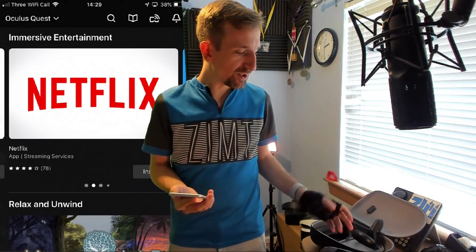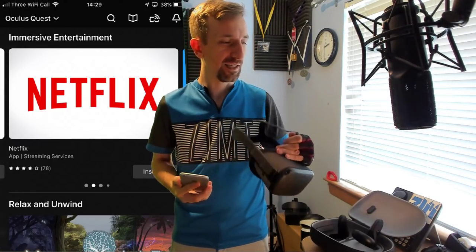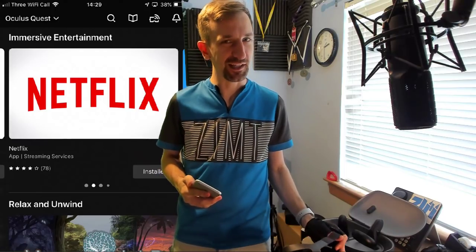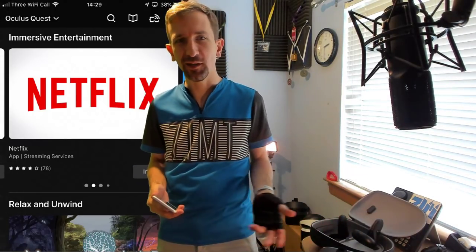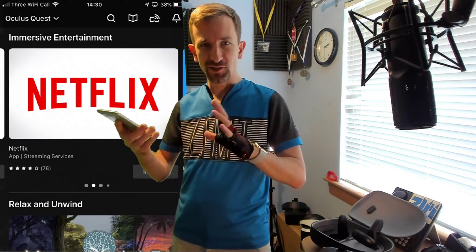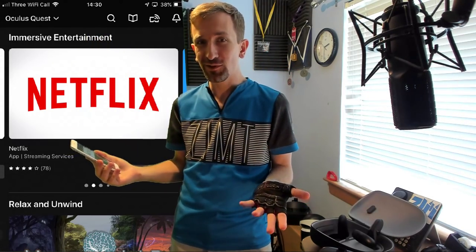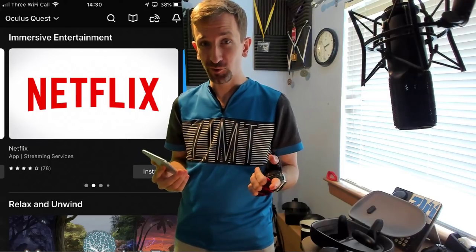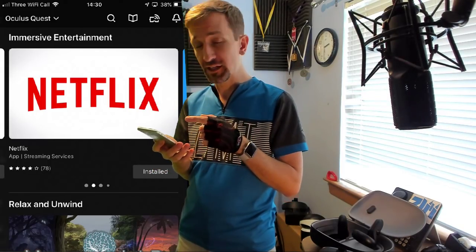I would say that for anybody over the age of 35 or 40, you're probably not going to be able to notice the difference. For the younger generation, in terms of the resolution of the headset, it's now gotten to a point where it's pretty comfortable to watch films. I was watching Breaking Bad in my headset and loving it — because I'm not distracted, and watching on that mega huge screen, you literally feel like you're in the theater.